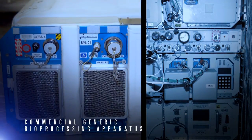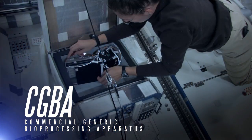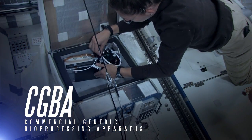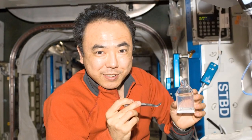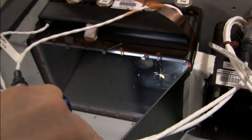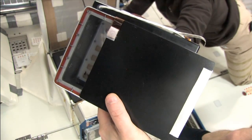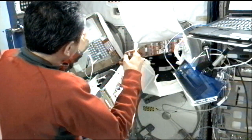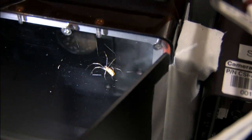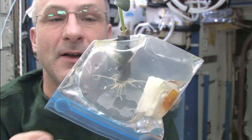The Commercial Generic Bioprocessing Apparatus, or CGBA, enables automated processing for the microscopic study of protein crystal growth, bacteria, and cell cultures. The CGBA also houses insect habitats and plant development modules. These two examples of biological research systems will help scientists gain a better understanding of how organisms develop and respond in various conditions.